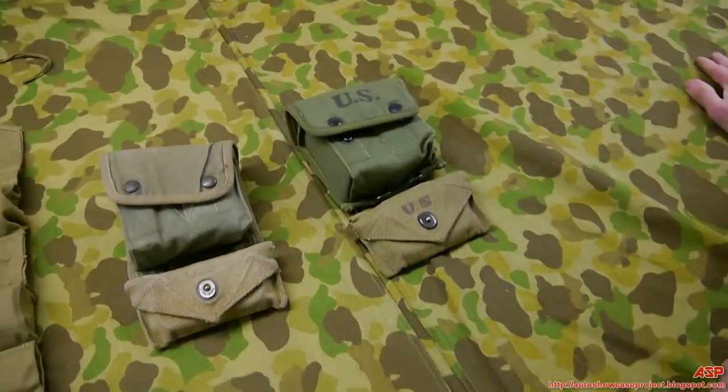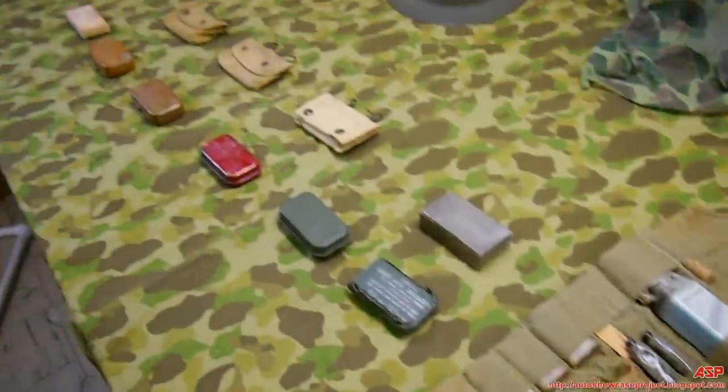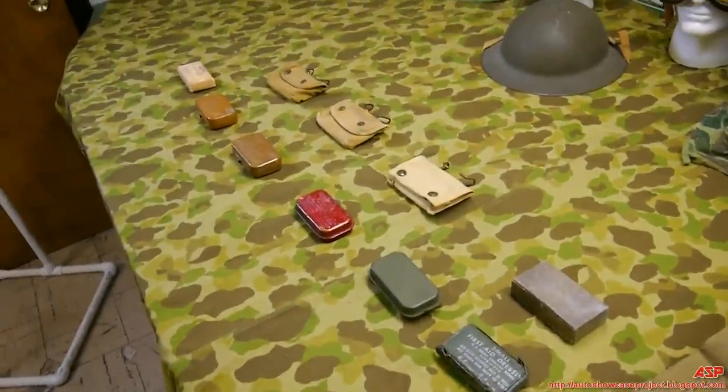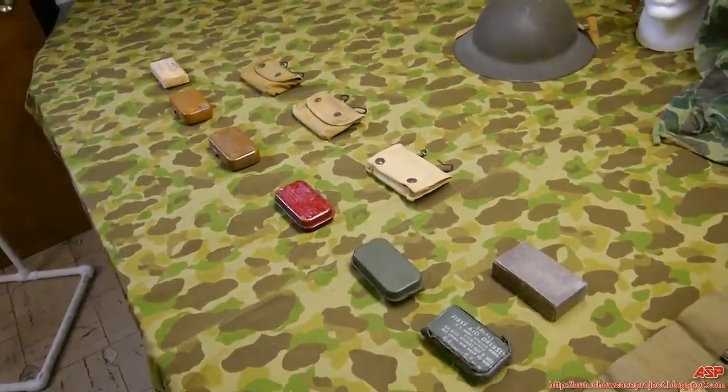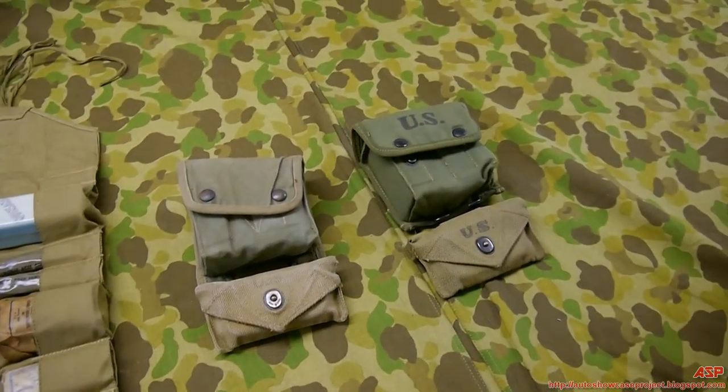That covers personal first aid kits — a nice collection. Stay tuned for more of Joe's collection of Marine Corps equipment, belongings, uniforms, and eventually weapons.